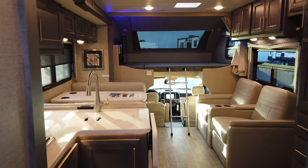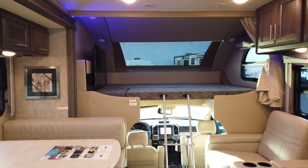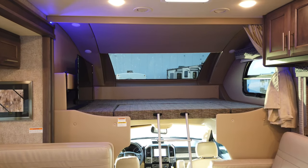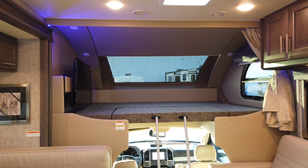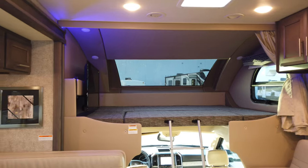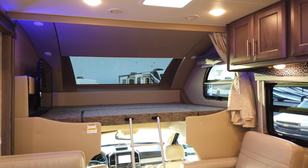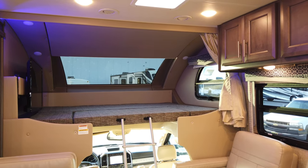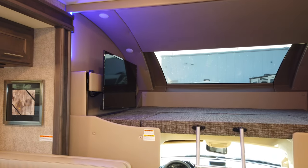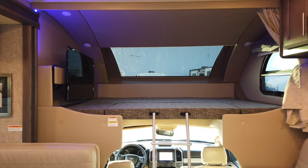Now that we're inside, the first thing you'll notice is the overhead bunk — the lowest and largest overhead bunk that Thor offers. It has a very large skylight that allows a lot of natural light in, perfect for watching the stars at night, with a power shade for privacy. There's also a side window for more natural light and cross ventilation with a privacy curtain. You have a TV that swivels out, and a removable piece to make getting in and out of the cab much easier.